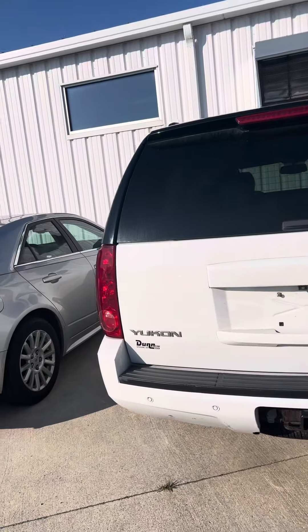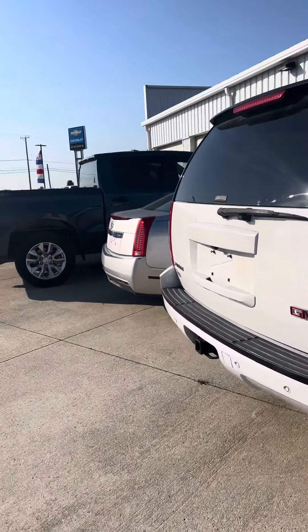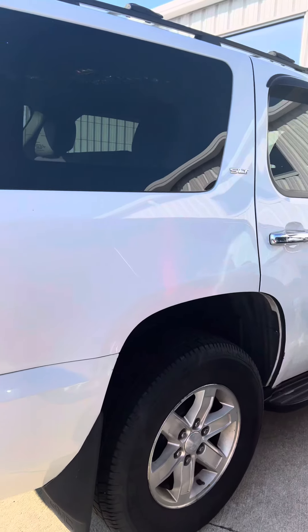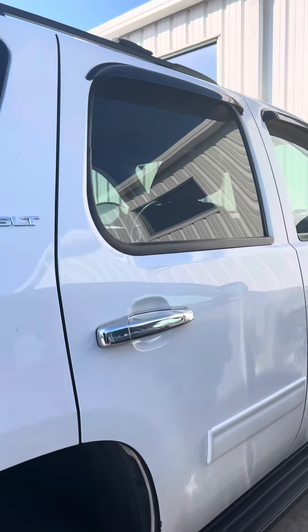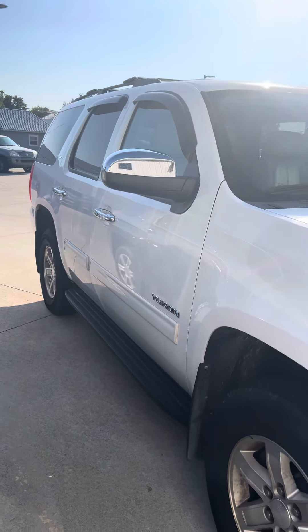It does have the trailer tow package, as you can see, and rear backup camera. Again, Brad Davis, Steichman Chevrolet, 419-567-4526. Please let me know if you have any questions — I'll do my best to answer them. Thank you and have a great day.